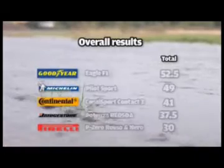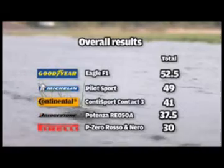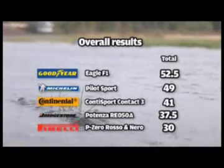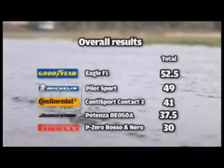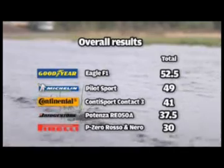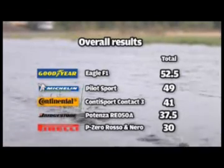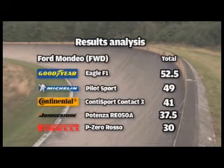Our overall winner was the Goodyear Eagle F1 with an impressive 52.5 points out of a maximum of 70. Its wet weather brilliance was enough to shade the Michelin Pilot Sport, which was still excellent in dry conditions and scored 49 out of 70 overall. The Continental Conti Sport's impressive resistance to aquaplaning landed it third overall.